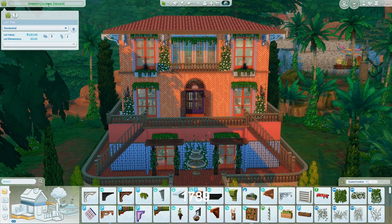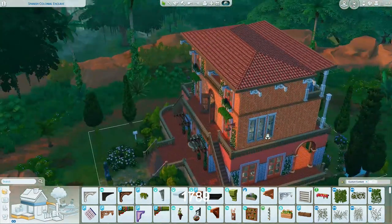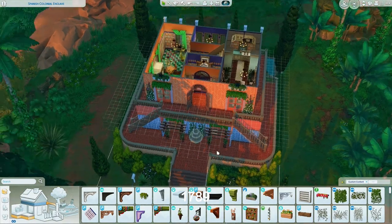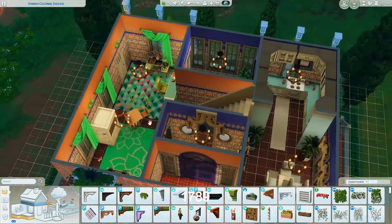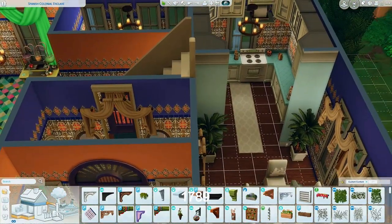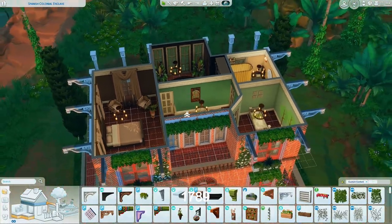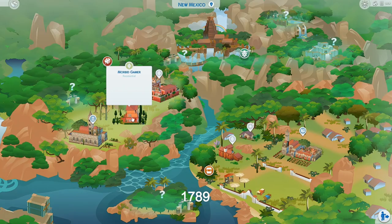I spent way too many minutes fixing the outside of this house and I really really like the way it came out. It's called the Spanish Colonial Enclave on the gallery — I downloaded it and edited it. The original is gorgeous but it didn't quite work how I wanted. The inside I haven't really edited yet, but this is where my family will end up residing. Now we're moving them in!